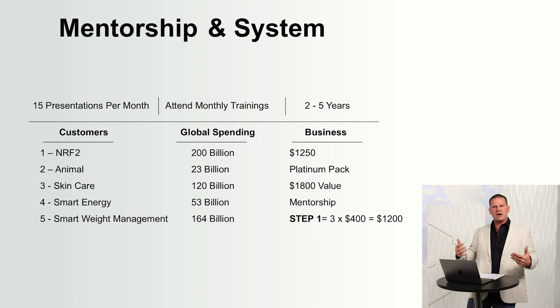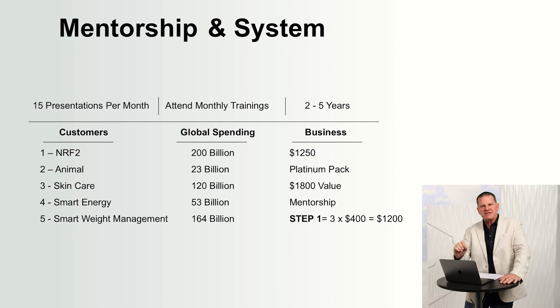We have a $1,250 investment called the Platinum Pack — an $1,800 value — and it locks you into the mentorship. Mentors are looking for people that have skin in the game because when people have skin in the game, they do more. Step one: share this with three people. You enroll them, you're going to get a $400 check — multiply that out, it's $1,200. We just got our investment back. Now we're in business for free. I do millions of dollars worth of volume every month from a $1,200 investment — no bosses, no employees, no overhead. I buy Nrf2, Nrf1, skin care, animal care, Smart Energy, and weight management. Then they send me a check on the 15th of the month.